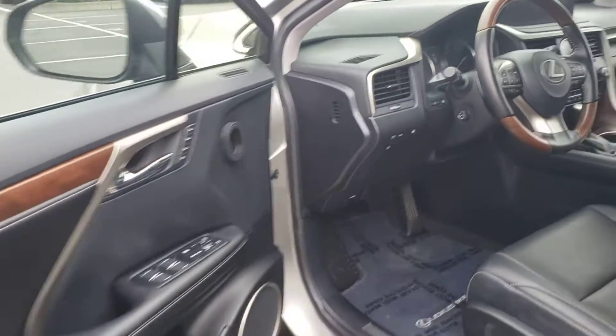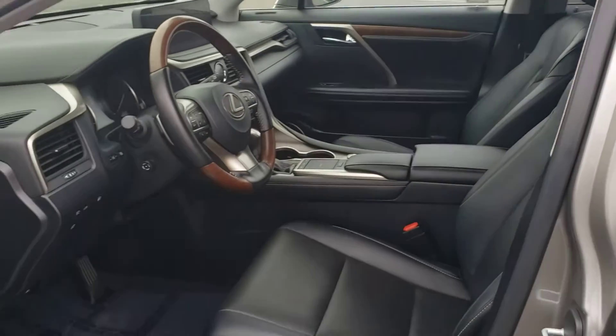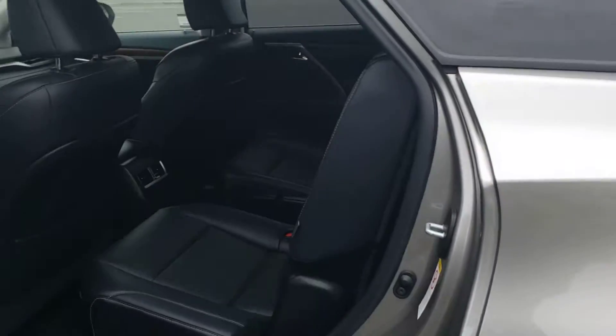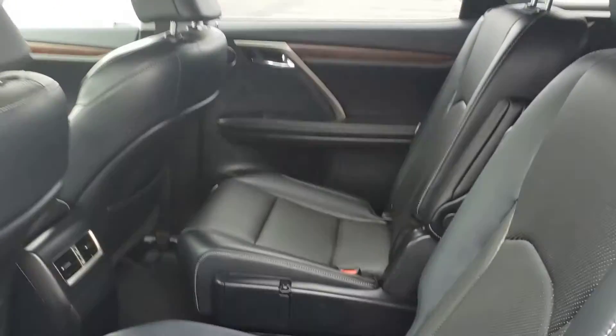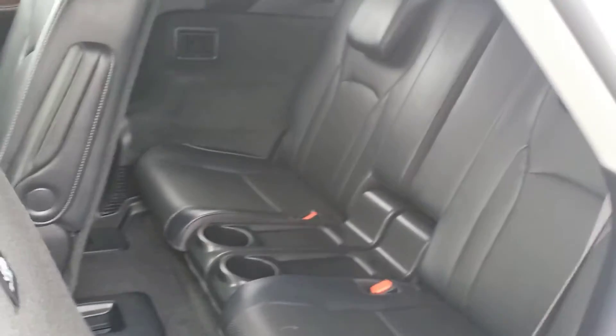So we have the memory seats, heated steering wheel, wood grain steering wheel. Low mileage — it's a little bit over 14,000 miles. You have the split second row, and you have the third row. Cup holders for both the third row as well as the split second row.